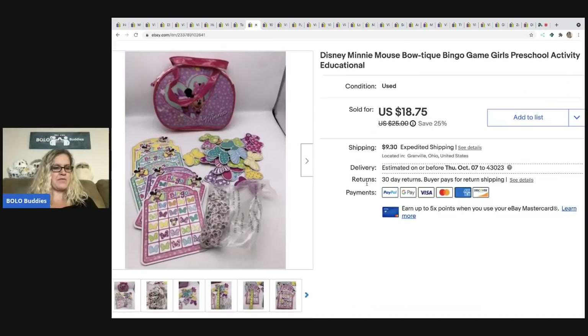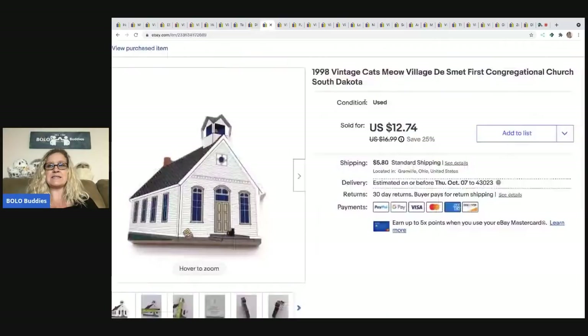This item came from a Facebook Marketplace haul — I was going to buy some stuff and ended up bundling more items into one big buy. Not something I would have sourced specifically, but it ended up selling for $18.75 and the buyer paid shipping, which is pretty good. It's like a Mini Mouse Bingo — glad I listed it.